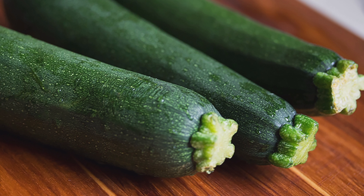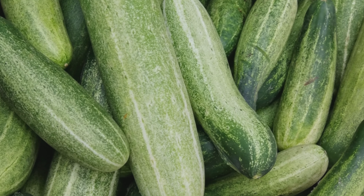Cucumber is high in water content, which can help hydrate the body and ease digestive discomfort. It also provides a soothing effect on the stomach and helps reduce bloating.